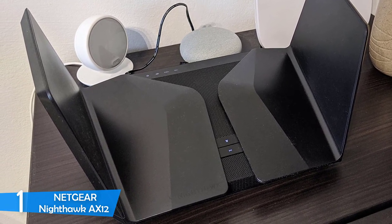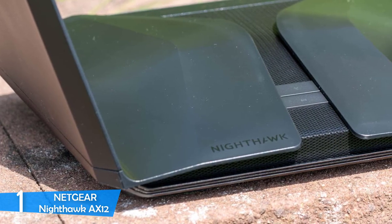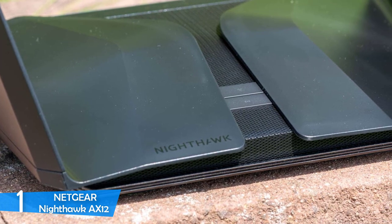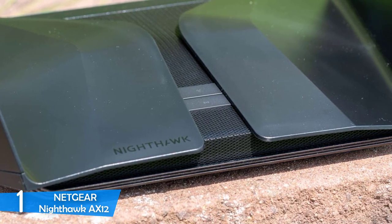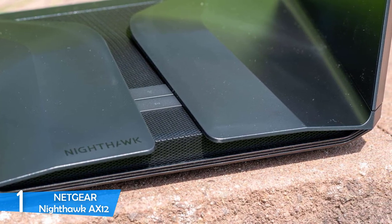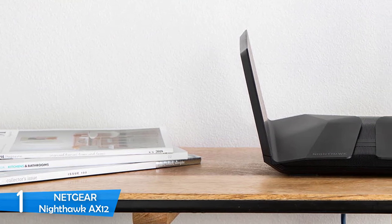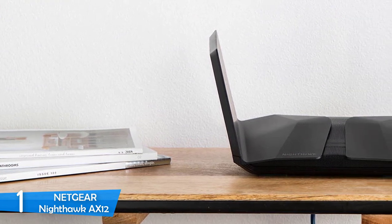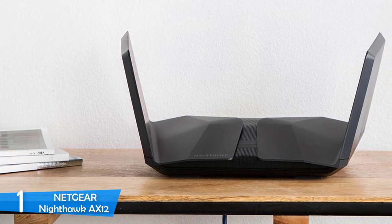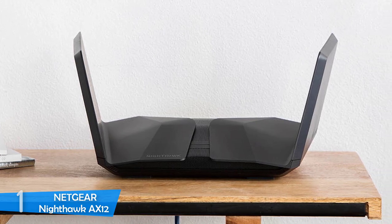This model is packed with features including Beamforming+, MU-MIMO, and even Amazon Alexa voice control support. The manufacturer has also ensured a high level of protection — this unit supports the WPA security protocol and is virtually immune to DOS attacks. It can cover up to 2,500 square feet and hold more than 40 devices simultaneously, making it a truly flawless router.